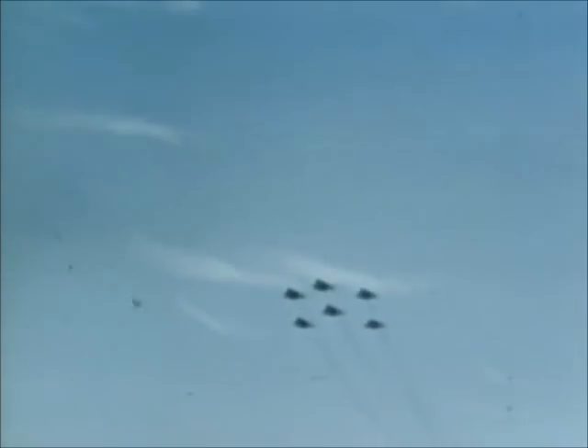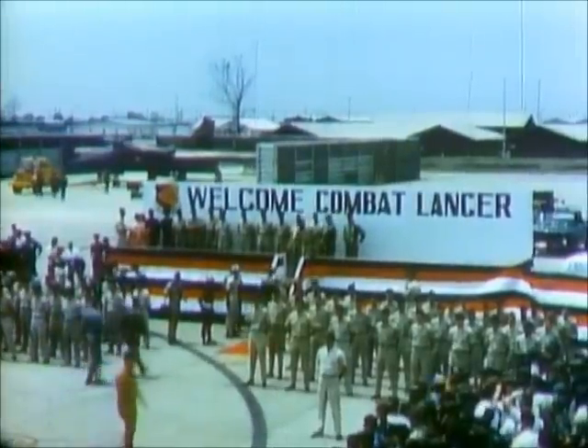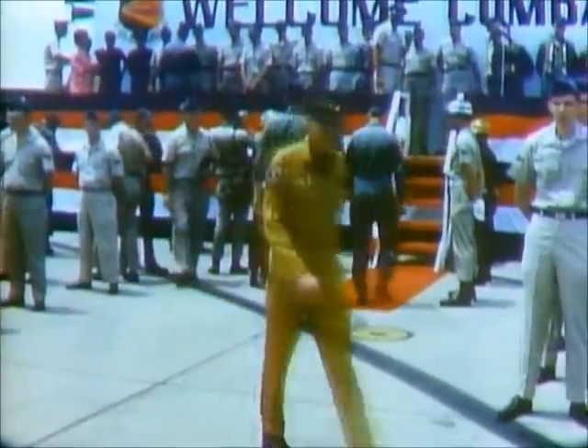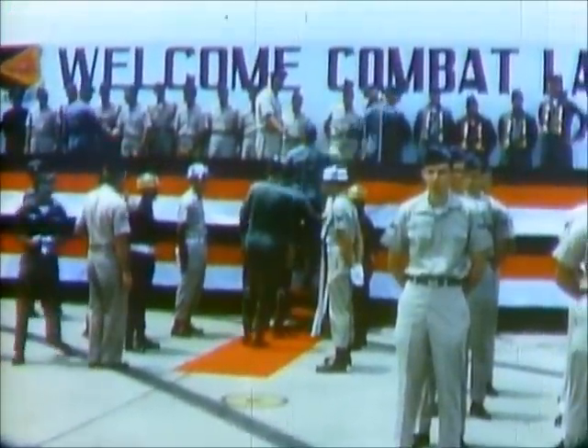Six aircraft from the 474th Tactical Fighter Wing were deployed from Nellis Air Force Base to Thailand. The F-111A flew out of the Royal Thai Air Force Base at Takhli. The combat testing and evaluation program was called Combat Lancer.